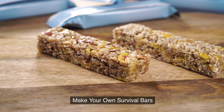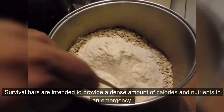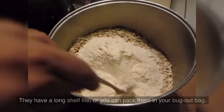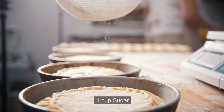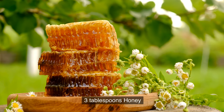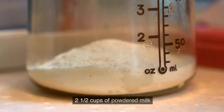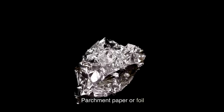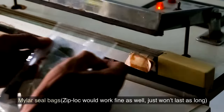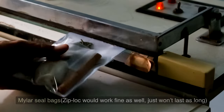17. Make your own survival bars. Survival bars are intended to provide a dense amount of calories and nutrients in an emergency. They have a long shelf life, or you can pack them in your bug-out bag. Here is how to make them: 3 tablespoons water, 1 cup sugar, 3 tablespoons honey, 2½ cups of powdered milk, 2 cups oats, a 9×13 pan, parchment paper or foil, and a Mylar seal bag — a ziplock bag would work fine as well, it just won't last as long.